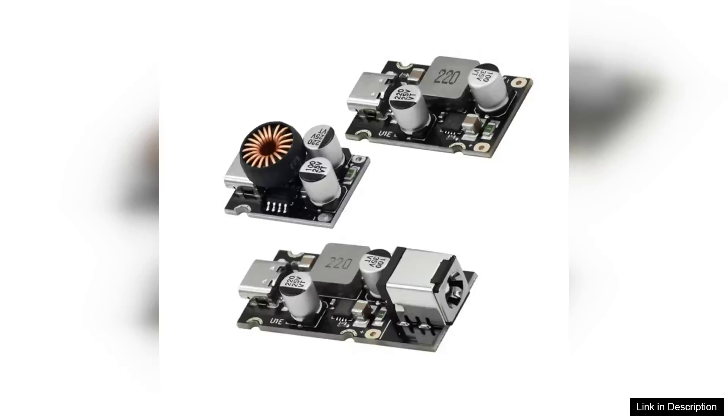The PD65W Fast Charging Module is an impressive piece of technology that stands out for its versatility and efficiency. Supporting a Type-C interface, this module adheres to the PD3.1 and PPS standards, making it compatible with a wide range of devices.